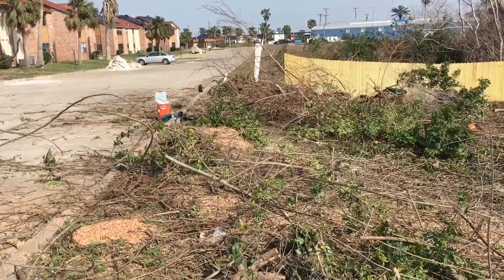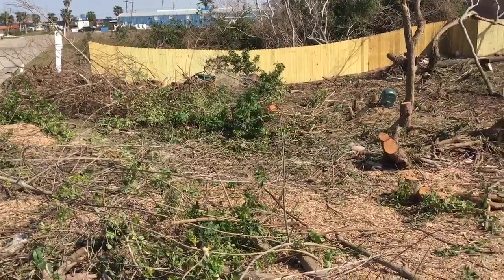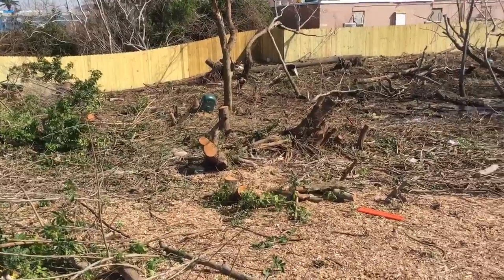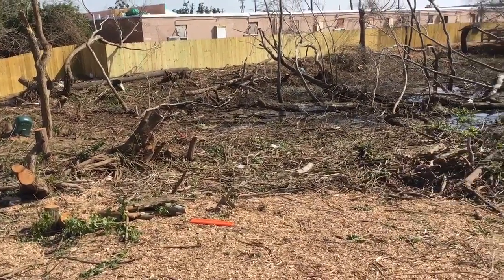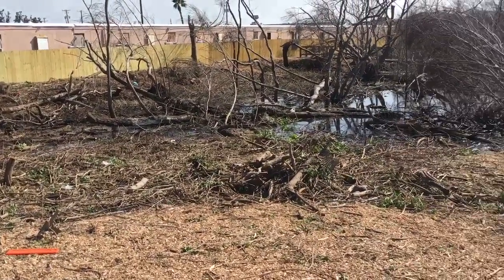After about five days of chainsawing and hacking and shredding and chipping, we've made it — pretty much cleared out the pepper tree from Paradise Pond, and this is what it looks like now.